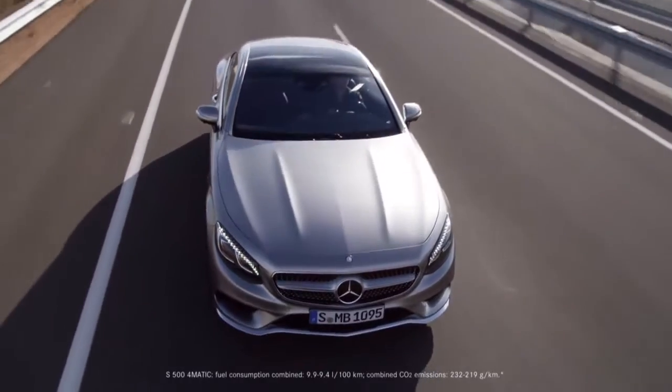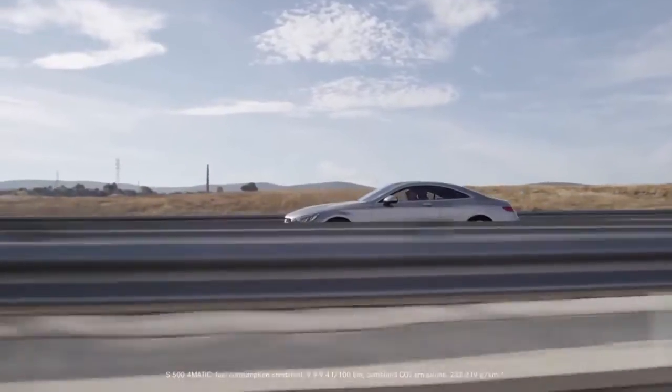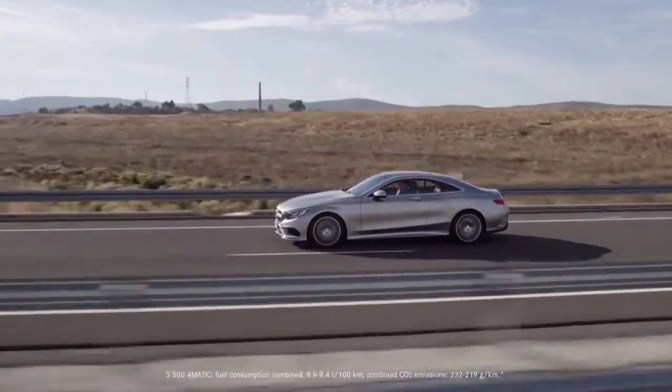The new S-Class Coupe celebrates its world premiere at the Geneva Motor Show 2014.